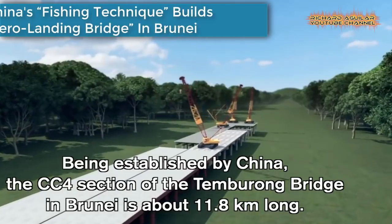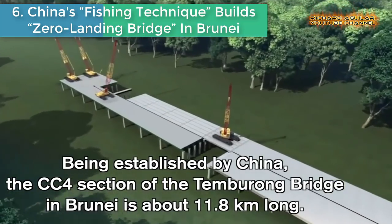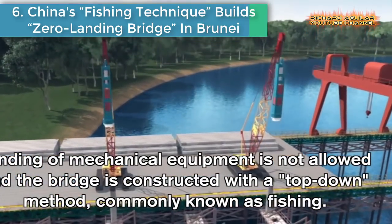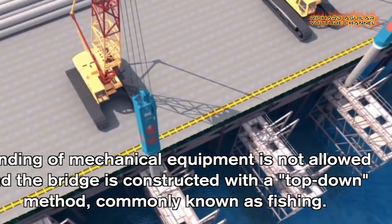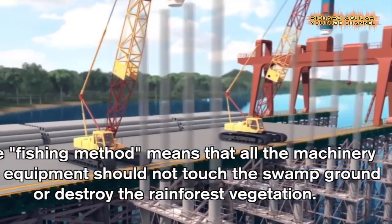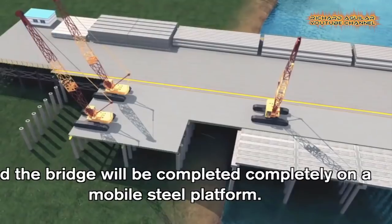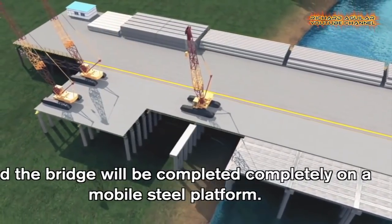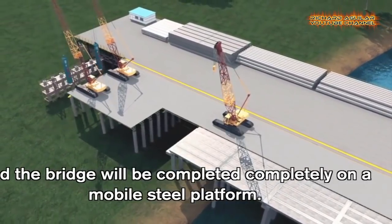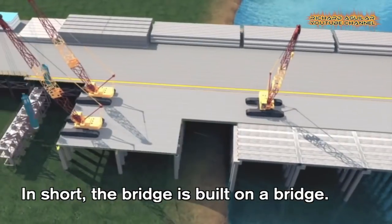Number six is China's fishing technique builds a zero-landing bridge in Brunei. The fishing method means that all the machinery and equipment should not touch the swamp ground or destroy the rainforest vegetation. It is the first time this method has been used on such a large scale in the world.